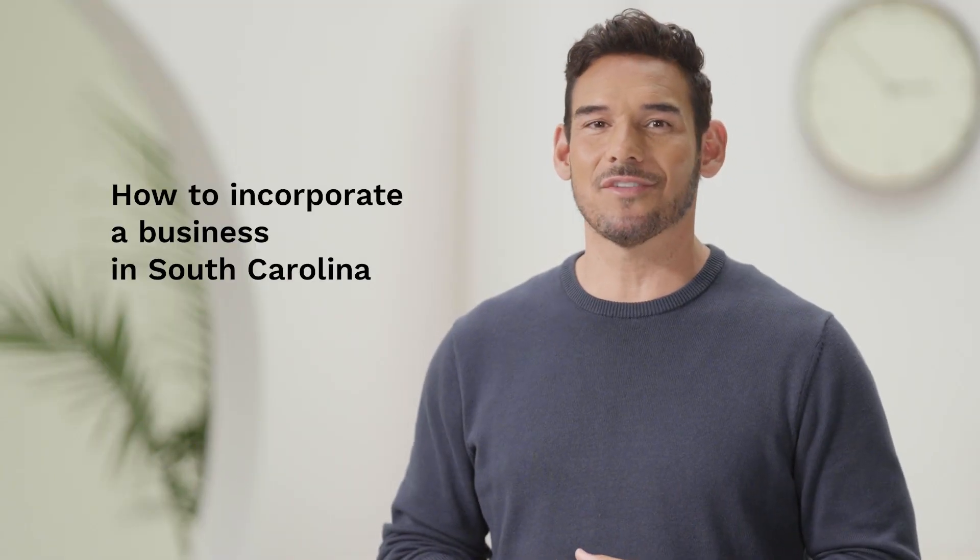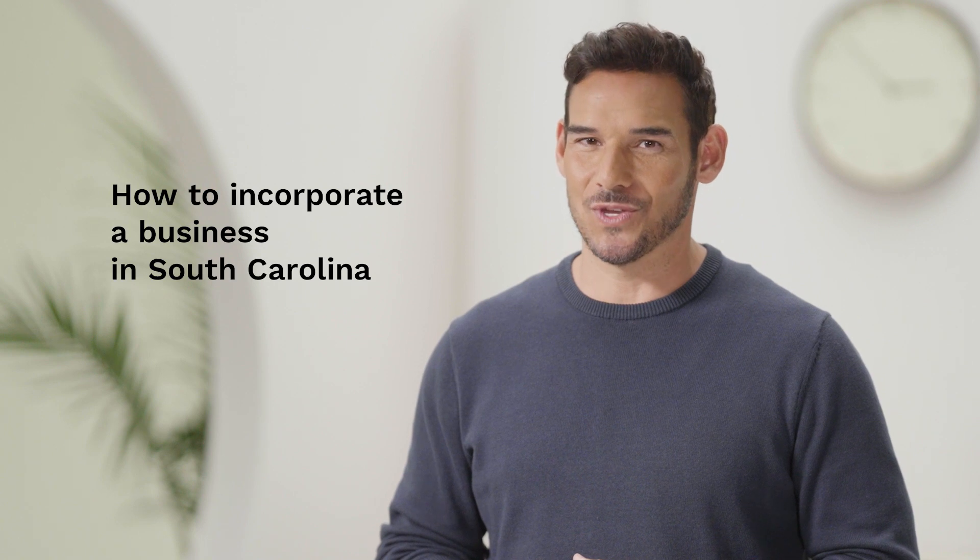Starting a business is an exciting journey and you'll have a lot of important decisions to make along the way. Here's what you need to know about how to incorporate a business in South Carolina so you can decide what works best for you.